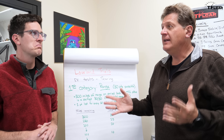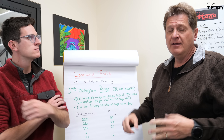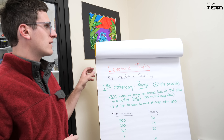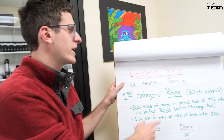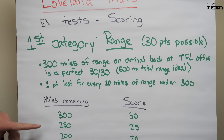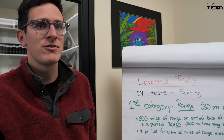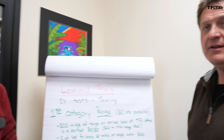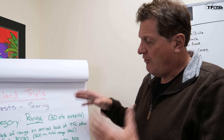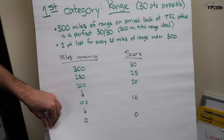The maximum is 100 points. There are 30 points for range, 30 for charging, and 30 for autonomy — then Tommy and I each give a subjective score worth 10 points total. For range, the goal is to get back to the office with 300 miles remaining. Realistically the vehicle would have to have 450 to 500 miles of range to achieve that perfect 30-point score. We're scoring for cars potentially 20 years from now because we want to keep this going as long as possible.